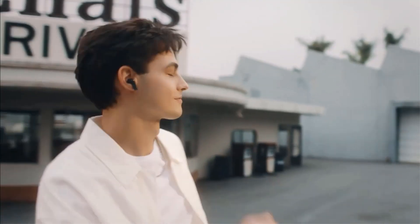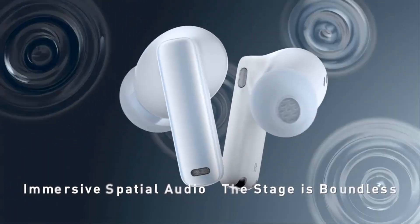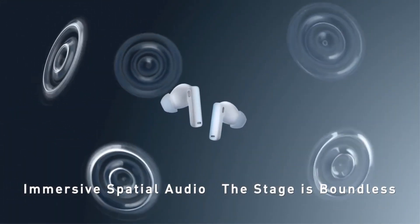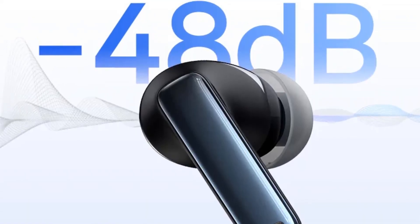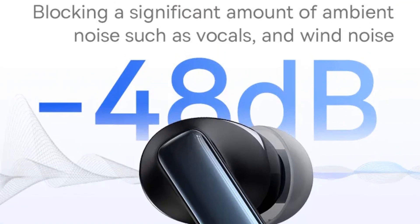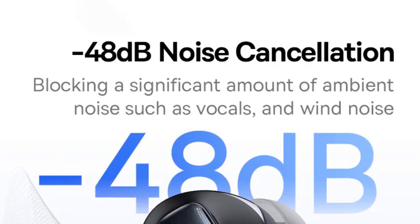The support for 3D spatial audio adds an extra dimension to the sound, creating a lifelike and engaging audio environment. Whether you're on the go or relaxing at home, the Baseerspo EM2S ANC Earphones deliver a premium and customizable audio experience.